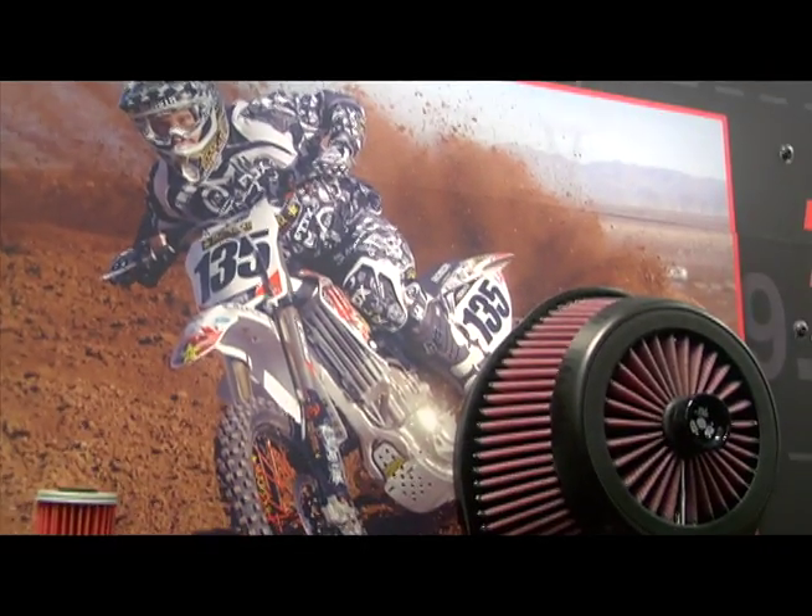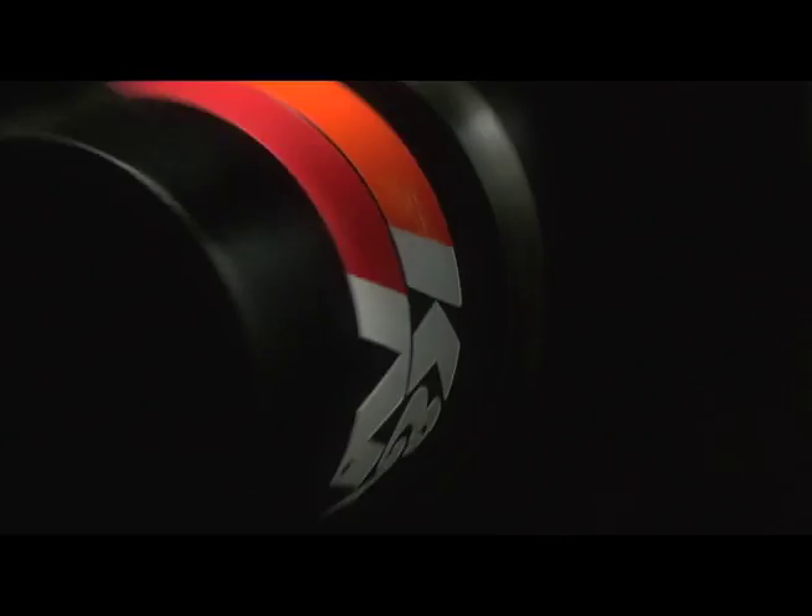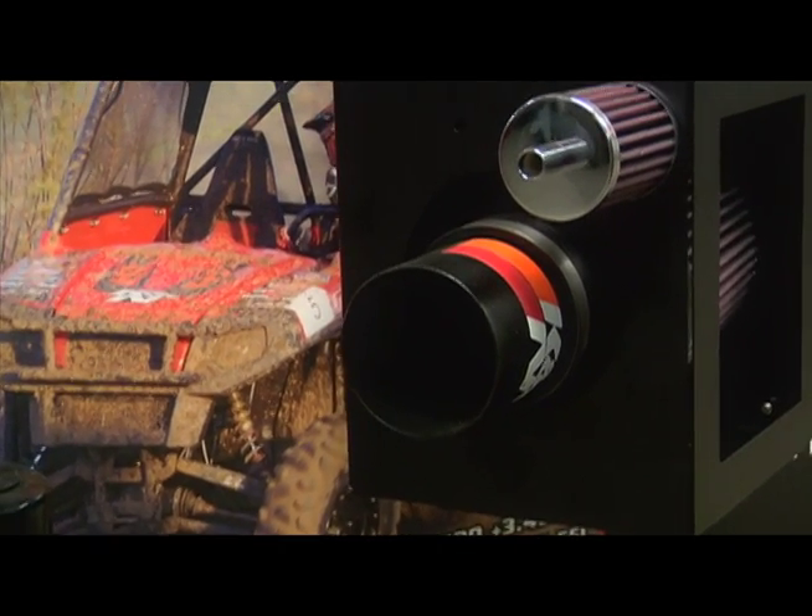Well, I've used K&N filters in motorcycles over the years. I don't ride motorcycles anymore, but I do have an off-road vehicle and I use it there. It's very important to use a really excellent filter like the K&N cotton filter to filter out the smallest particles. Sometimes the particles can be like talcum powder, and of course I use it in my road car.